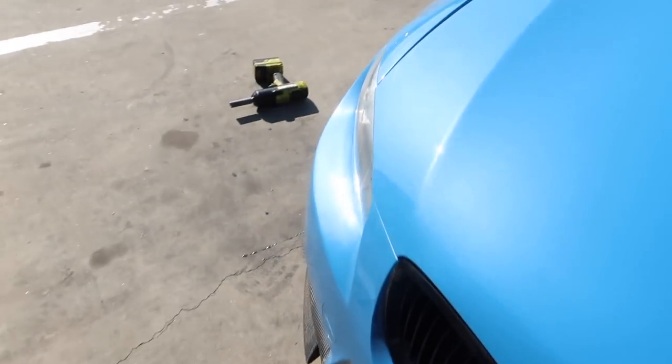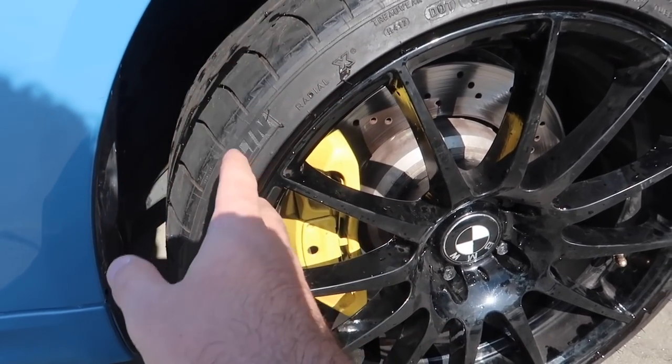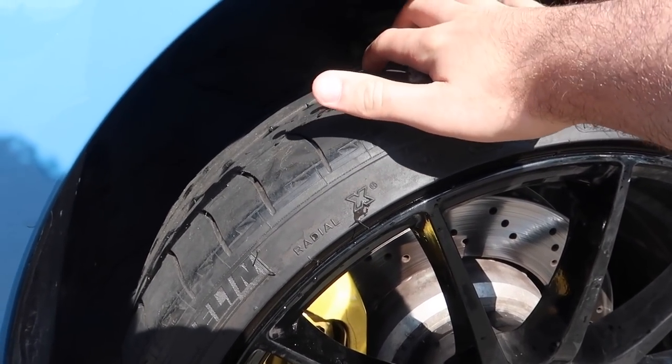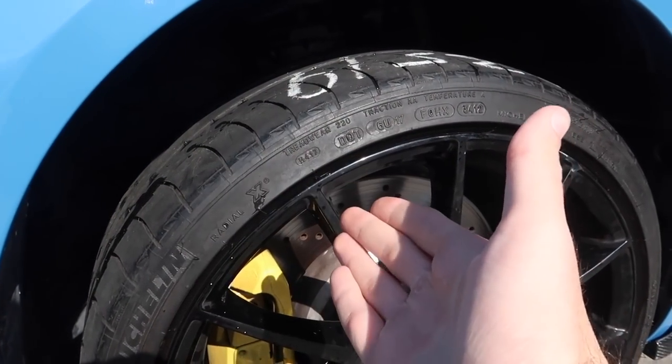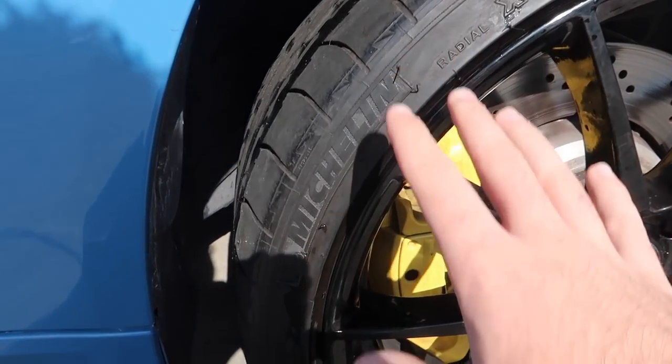They took off the rims and ended up giving me Michelin Pilot Super Sports instead of those other ones — I'm not even sure what brand they were. The tread is about 60% according to them. If I can get the alignment done I can use the full life of these tires, and they're Michelin Pilot Super Sports — the ideal tires for this car. Shout out to them for helping me out. All is good and I'm just happy we can finally get tires on this thing.